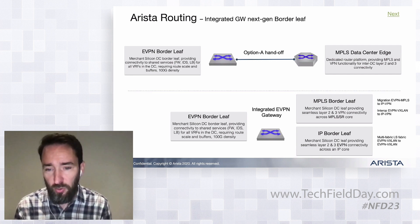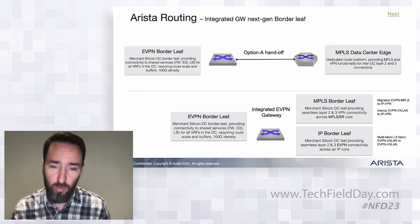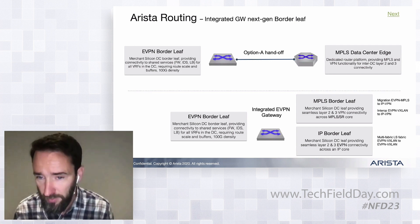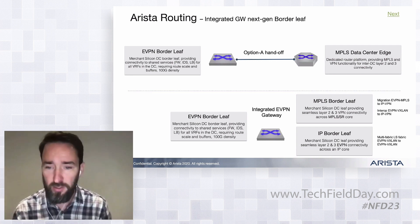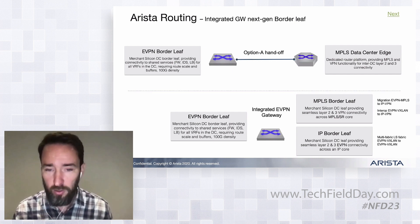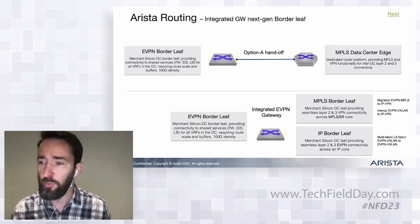The second big use case is what we term the IP border leaf — this is more about EVPN scaling. It allows you to do a multi-fabric EVPN design, not across an MPLS circuit but across a pure IP circuit. You terminate your VXLAN and routes on the gateway, then re-advertise or re-originate into the next hop, giving you a more hierarchical EVPN infrastructure — allowing you to scale both Layer 2 and Layer 3 across multiple sites.